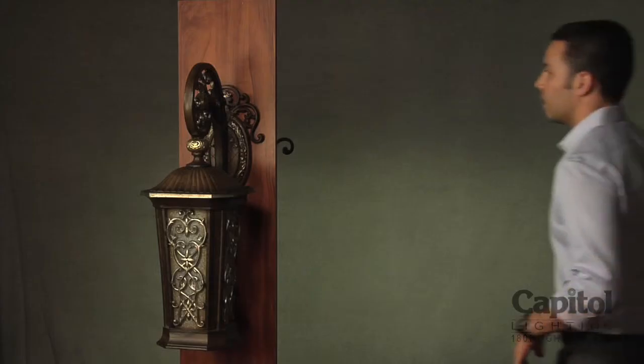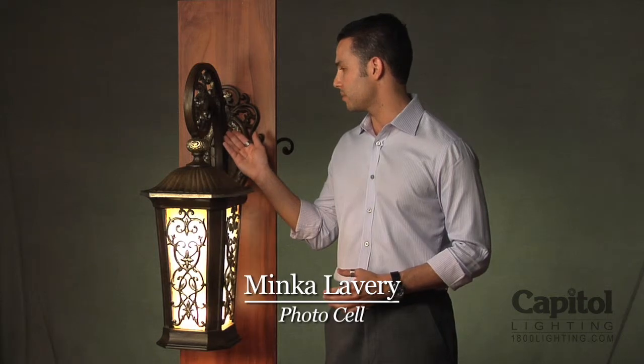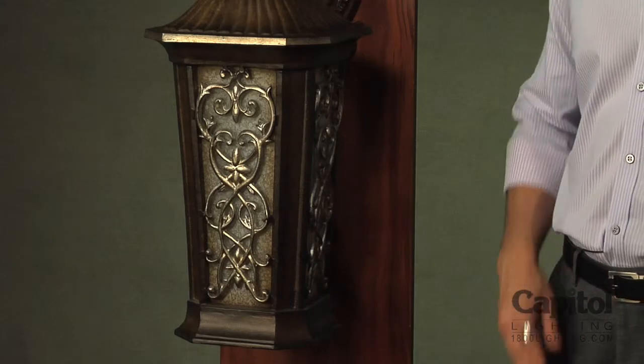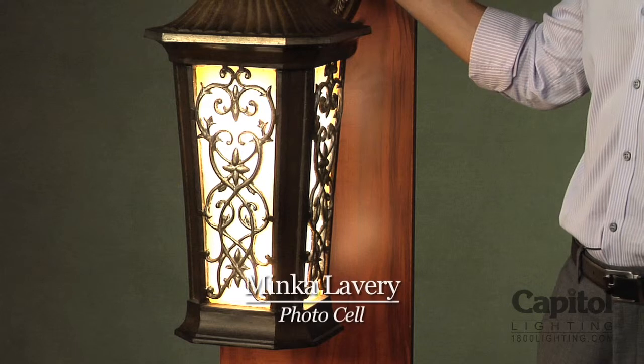Compact fluorescents are just one great way to conserve energy throughout your home. Let's step outside and see how else we can save. A simple way to save on energy is to make sure that your outdoor lights are only in use when absolutely necessary. All ENERGY STAR approved outdoor lighting fixtures, like this piece from Minka Lavery, feature a photocell. A photocell is a small sensor that will force the light fixture to remain off when it is exposed to sufficient light. At sundown, the photocell is inactive and the light turns on.